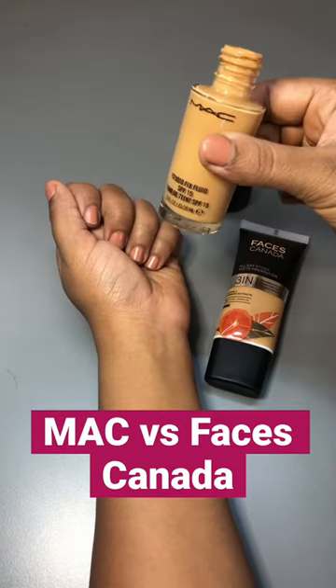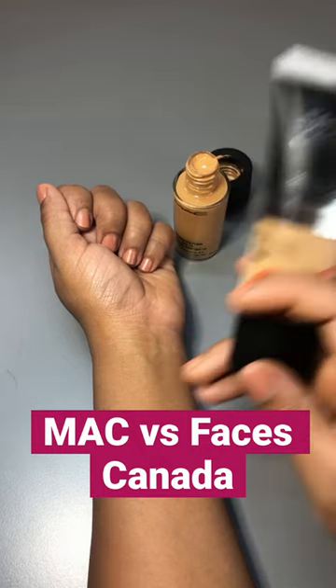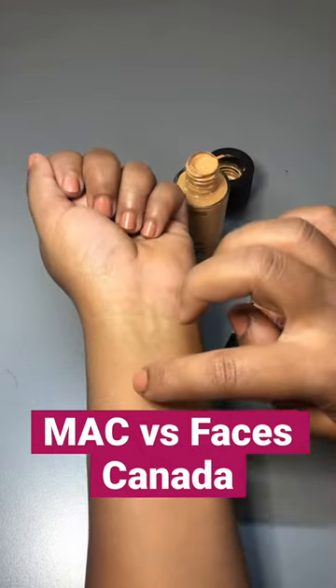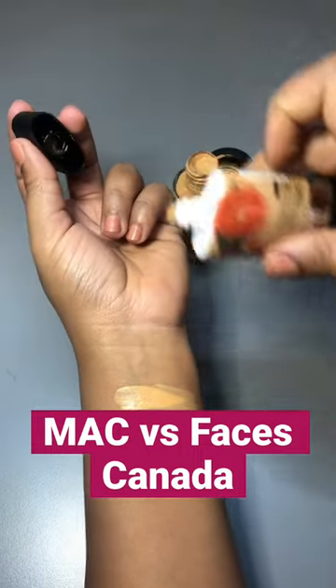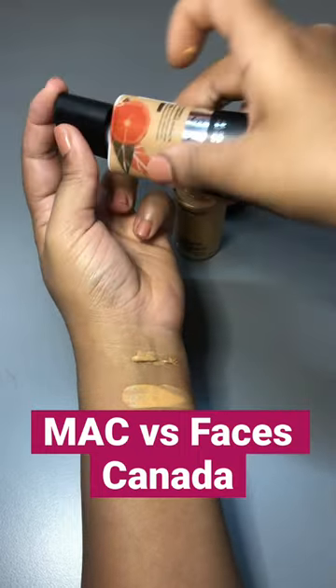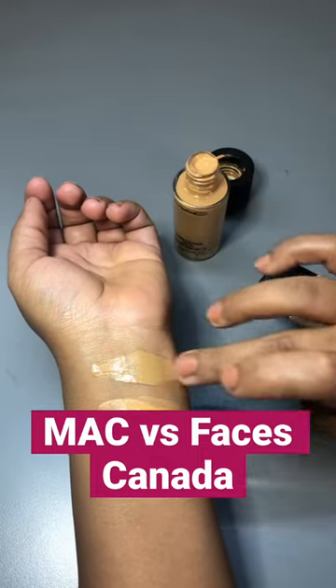This is MAC NC42 foundation, and this is Faces Canada Matte Foundation in shade Warm Sand. We are now seeing this shade NC42 alongside the Faces Canada 3-in-1 All-Day Hydra Matte Foundation in shade Warm Sand 042.